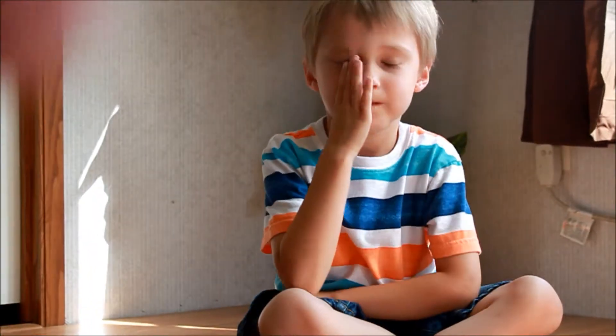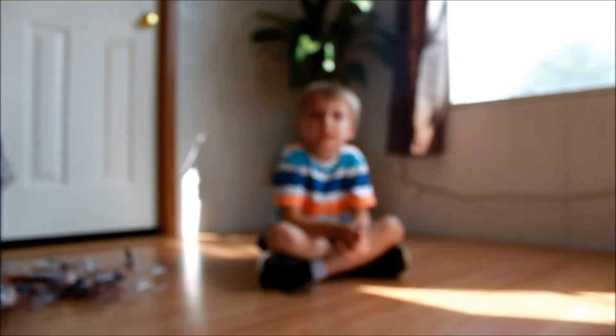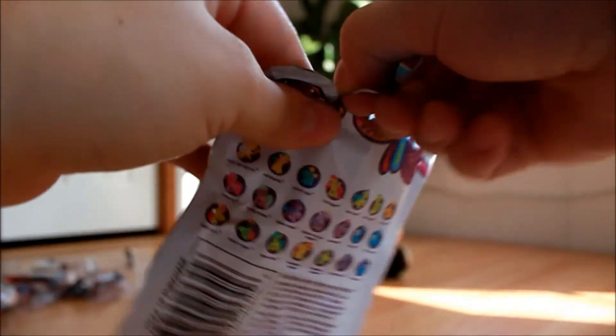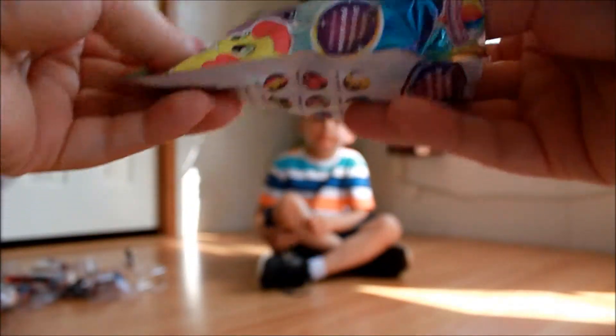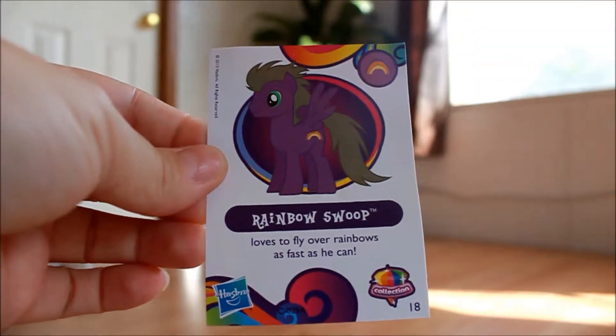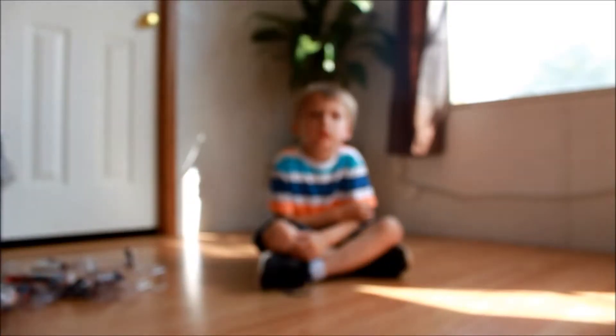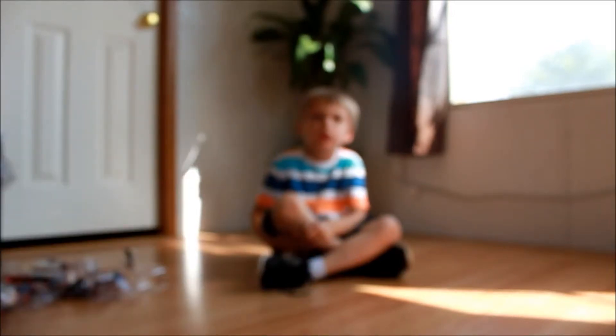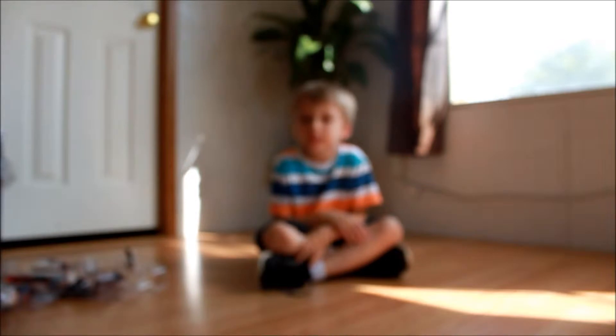All right, I guess I will get started with my My Little Pony. Okay, let's see if y'all can see that. I have the worst scissors in the world — I need to buy some new ones. So, I got Rainbow Swoop. Loves to fly over rainbows as fast as he can, and his cutie mark is a rainbow. I like his little mohawk. Me too. That's pretty nifty.